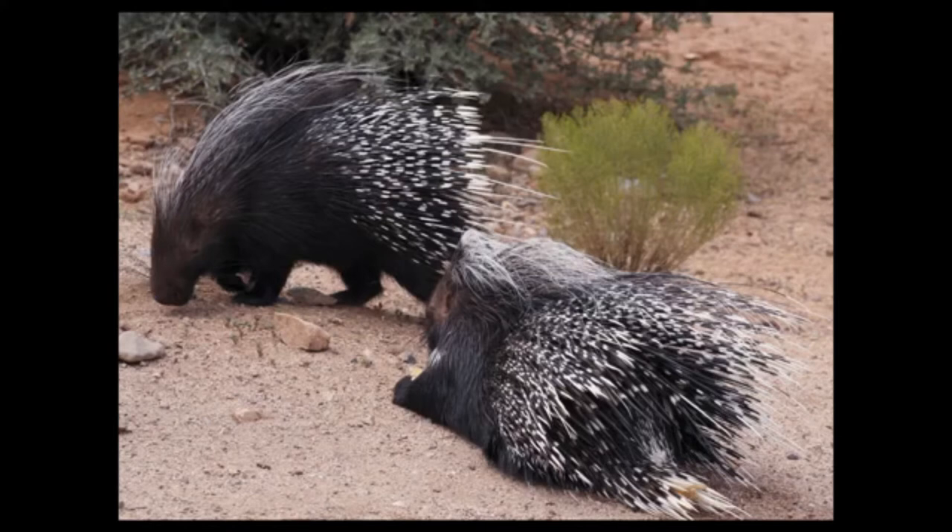Depending on the species, they can have up to 30,000 quills, and some reach lengths of more than 25 centimeters. All species have tails which vary in length depending on the species. For example, New World porcupines have long tails which they use to grip branches with, similar to the way monkeys do.